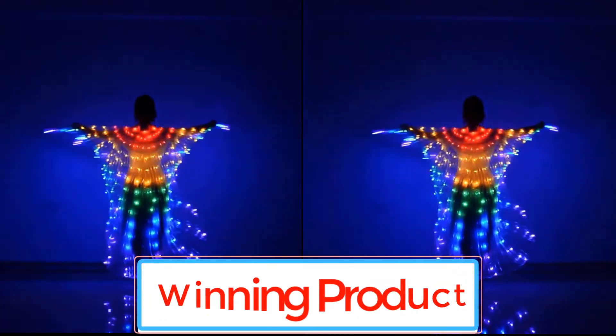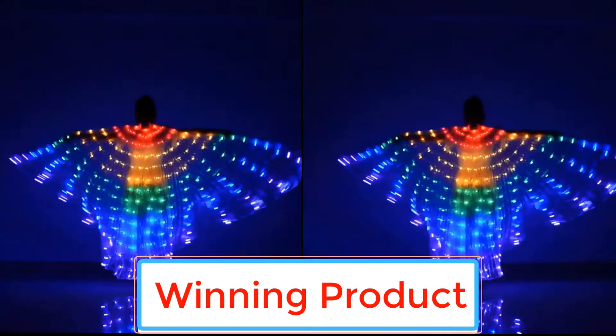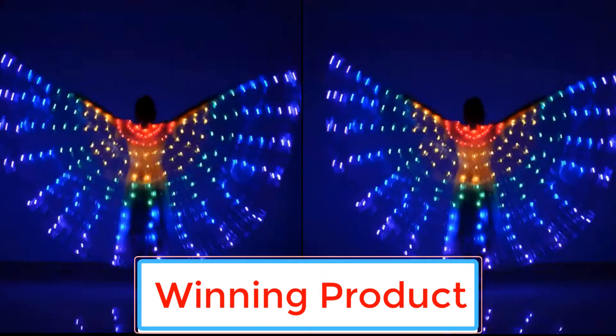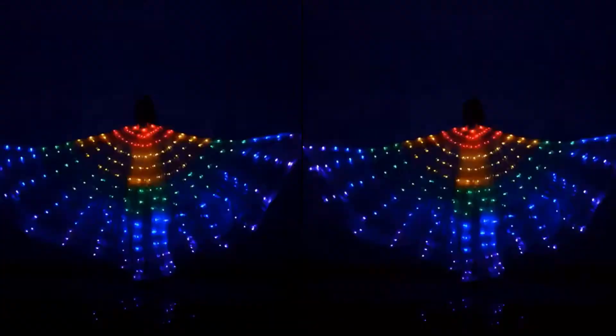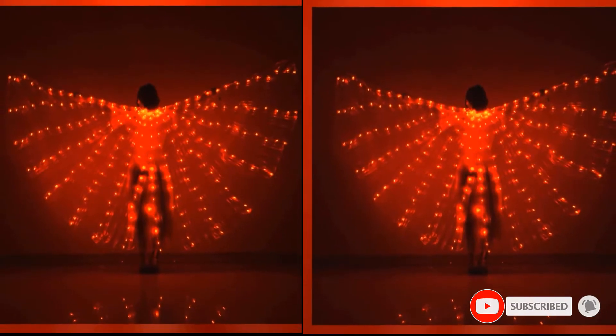Hello everyone and welcome back to the winning product channel. If you're looking for some hot new and winning products, just tune in because today I'm going to show you our top three products in the winning product. Let's get it started. Please subscribe to the channel for more videos.